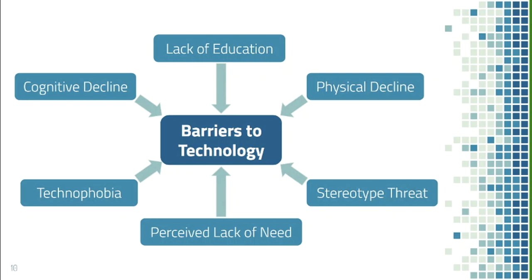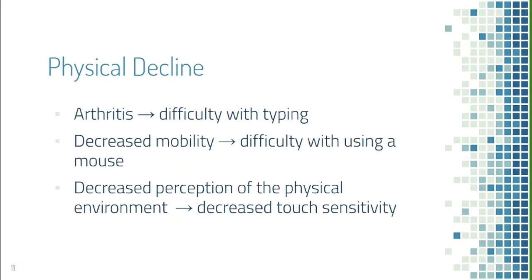Physical decline is also a significant barrier. Arthritis or joint pain can make typing difficult. Decreased mobility may make it hard to use a mouse to double-click or scroll. Decreased perception of the physical environment can lead to reduced touch sensitivity, making it hard to tap small buttons on phones or use a keyboard.